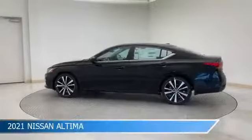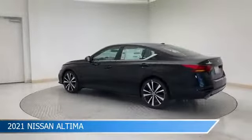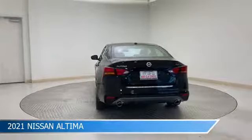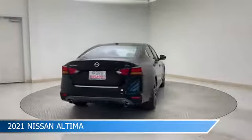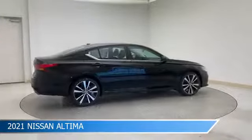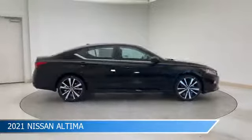Take a look at this 2021 Nissan Altima, equipped with a CVT Xtronic Transmission in Super Black. This car comes with some great features including alloy wheels, brake assist, Android Auto, anti-lock brakes, and more. Come in and check it out today.